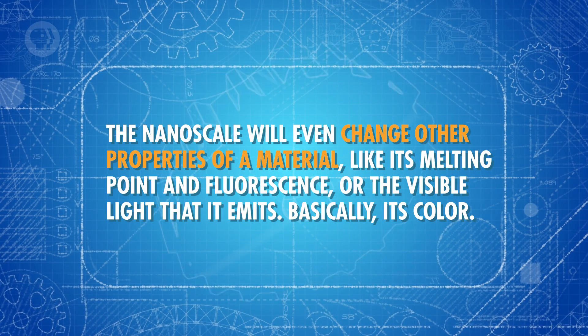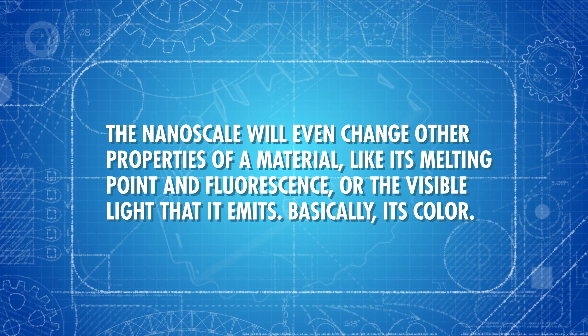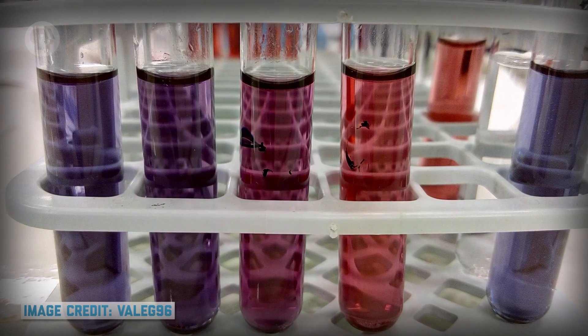Even though their insides are solid, their outsides can change shape and wobble about like a drop of water. If you want to form solid, stable shapes out of nanoparticles, these movements could potentially cause your designs to fail, like losing an electrical connection in a circuit. The nanoscale will even change other properties of a material, like its melting point and fluorescence — the visible light it emits, basically its color. A great example of this is gold: instead of the color we're used to seeing in a treasure chest, nanoscale gold can appear red or purple. This unique visual property might one day lead to better imaging and detection of things like tumors. In these ways, it's possible to literally fine-tune properties just by changing the size of a material.